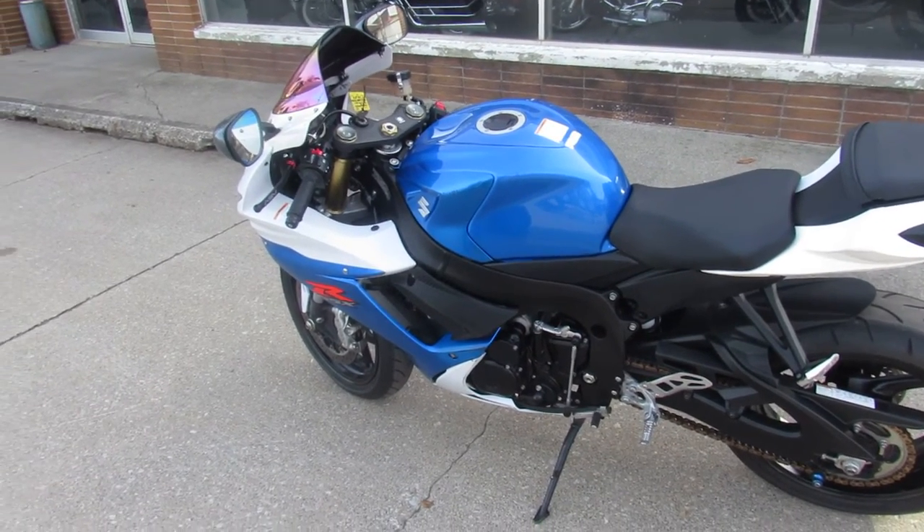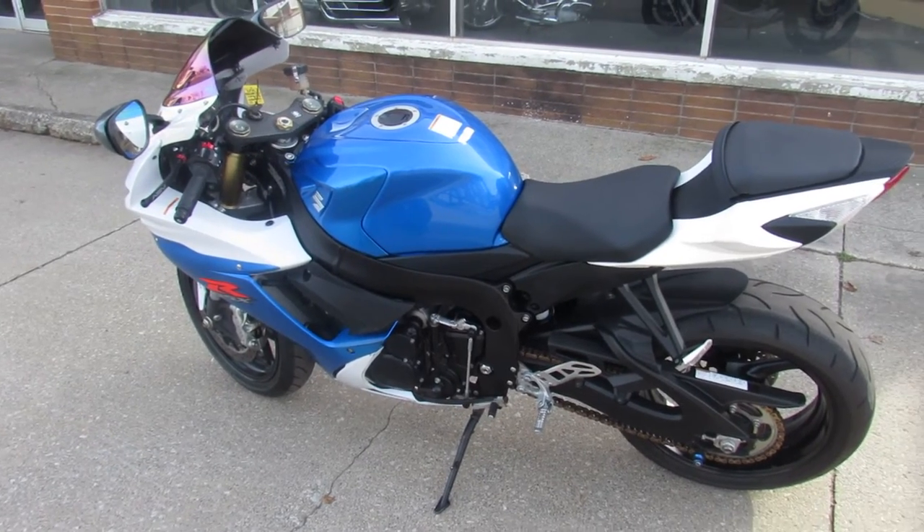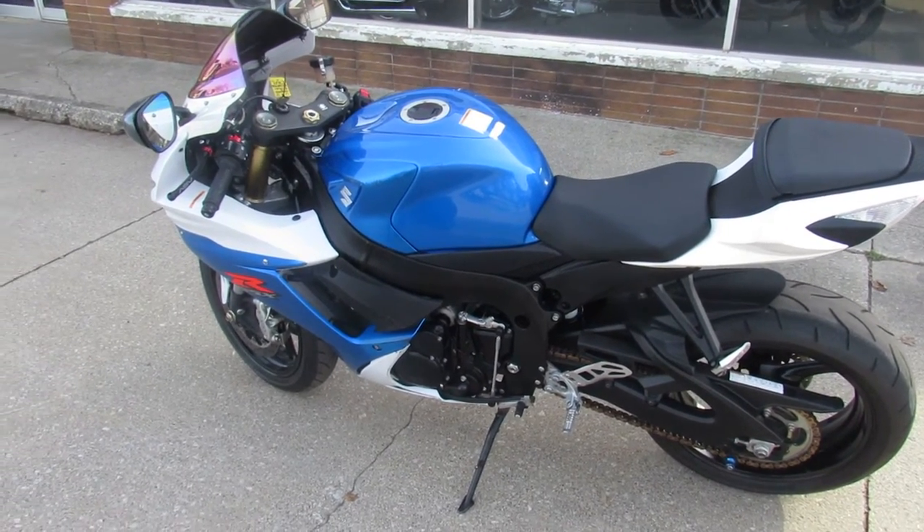Got a year warranty, guys — can't go wrong on this Gixxer 750. Buy with confidence. It's ApprovalPowersports.com — keep an eye on our website, YouTube channel, and Facebook page. Call today and you can ride today.